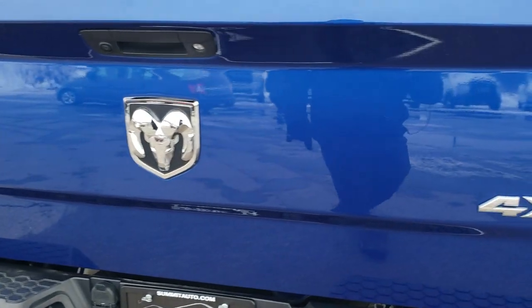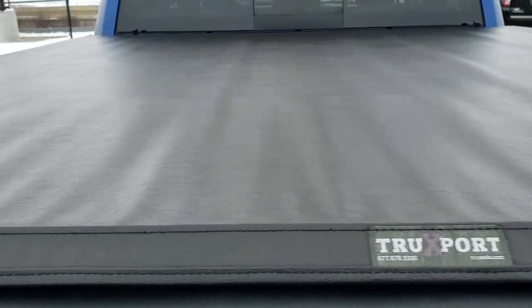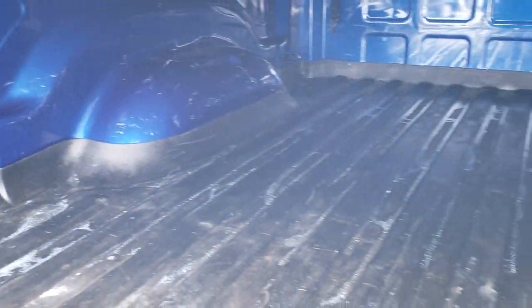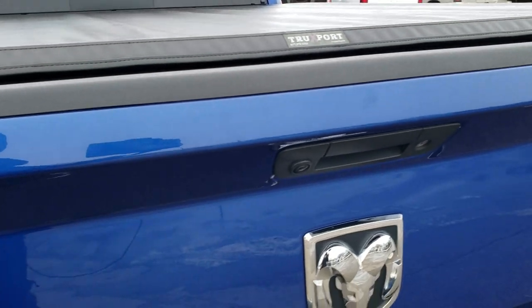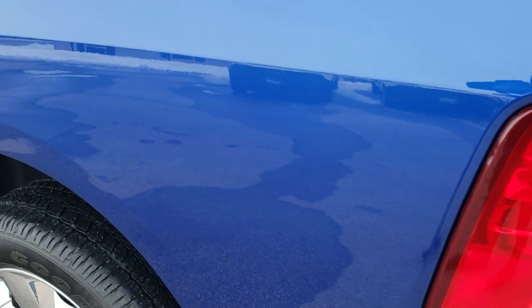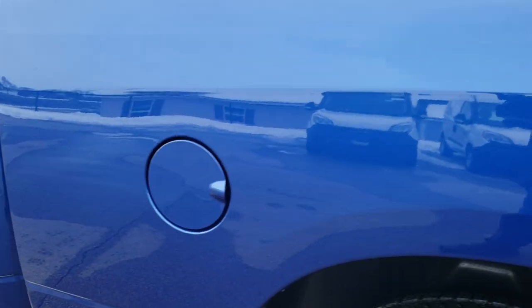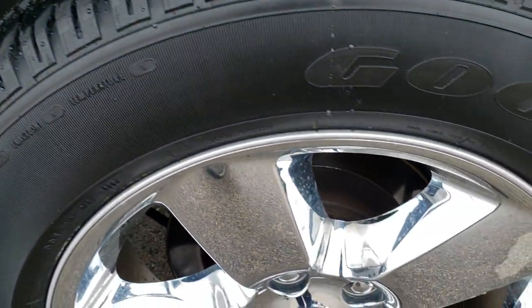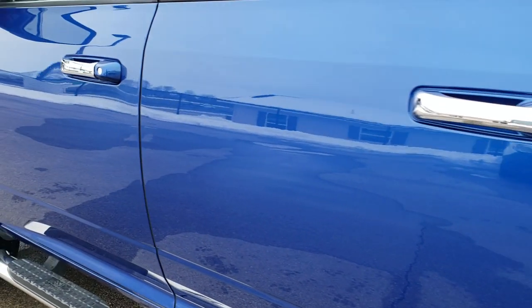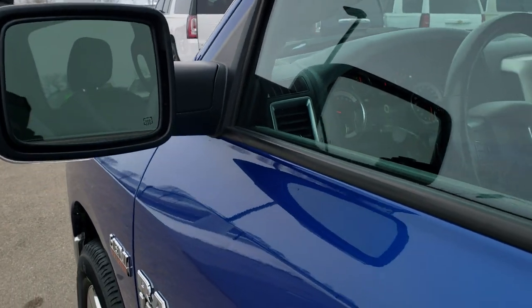Tailgate is in really nice condition as well. It does have a Truxedo Truxport soft tonneau cover — no major rips or tears, pretty nice condition. Taking a look in the back, it has a WeatherTech bed mat which keeps your bed looking good. It also has LED bed lighting. There is a little bit of light duty usage — not going to say it's perfect, but that's what happens to used trucks; the beds get a little dinged up, but nothing too bad. Down this side of the truck it's just as clean as the passenger side — no dents or dings on the box. The back rim is in excellent shape as well.